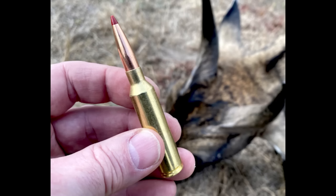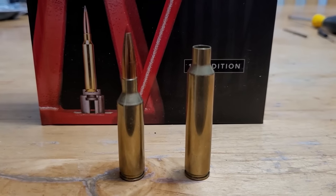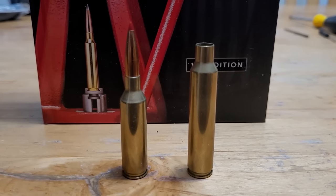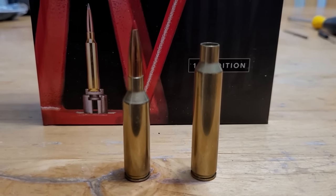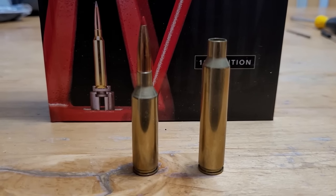The 7mm PRC has hit the market and it has taken off like wildfire. It's a darn good cartridge, no doubt, but it's also been extremely overhyped by the fans. So in this video, I'm going to cover the good, bad, and ugly. The bad and ugly is really just the fanboys overhyping it. Let's get into the video and talk about all of the good things that the 7mm PRC brings to us.